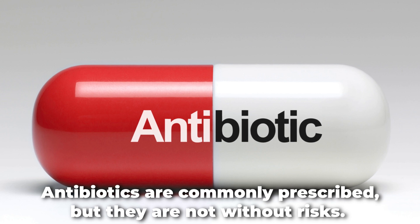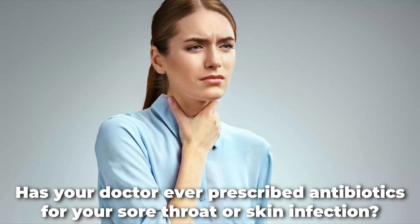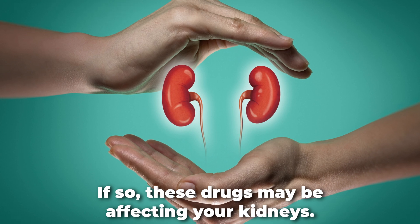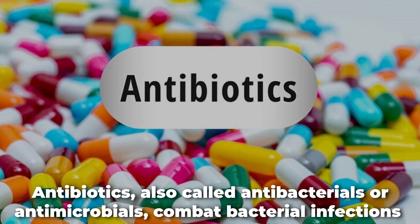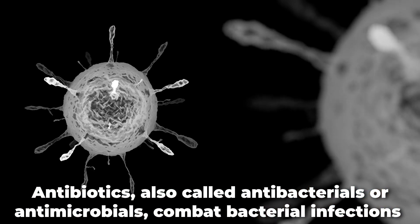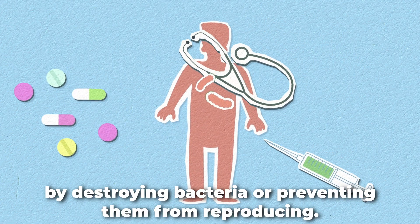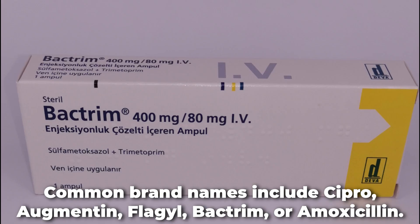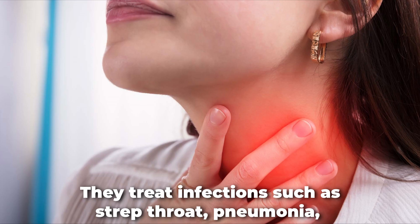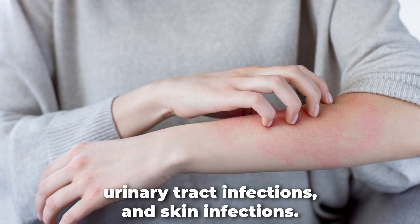Antibiotics are commonly prescribed, but they are not without risks. Has your doctor ever prescribed antibiotics for your sore throat or skin infection? If so, these drugs may be affecting your kidneys. Antibiotics, also called antibacterials or antimicrobials, combat bacterial infections by destroying bacteria or preventing them from reproducing. Common brand names include Cipro, Augmentin, Flagyl, Bactrim, and Amoxicillin. They treat infections such as strep throat, pneumonia, urinary tract infections, and skin infections.